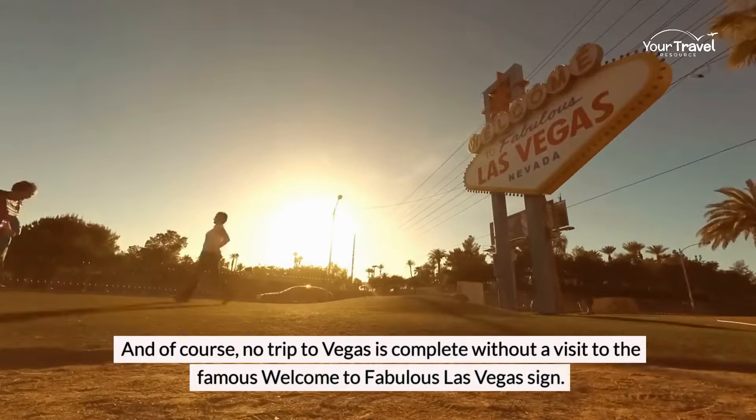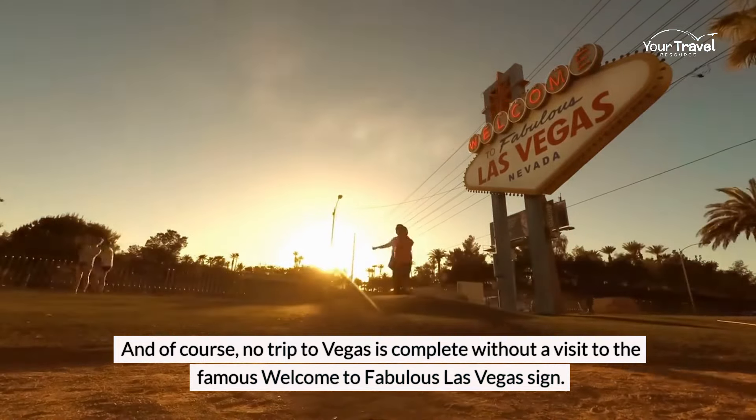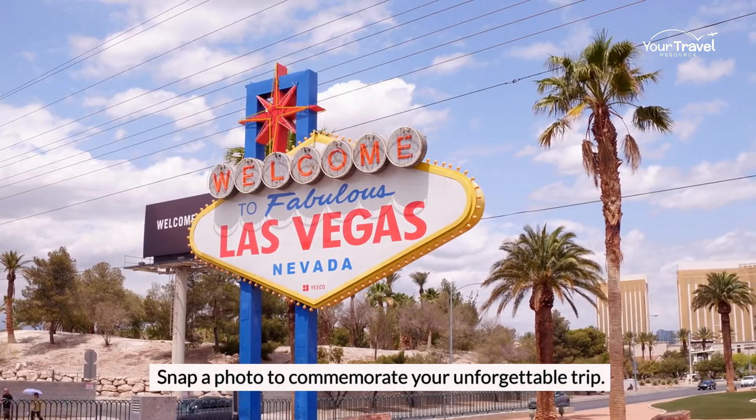And of course, no trip to Vegas is complete without a visit to the famous Welcome to Fabulous Las Vegas sign. Snap a photo to commemorate your unforgettable trip.